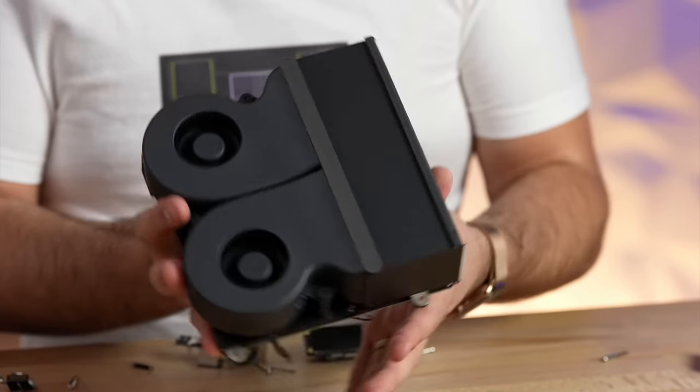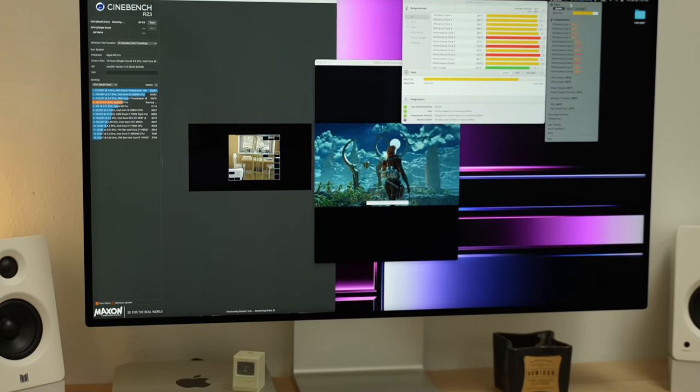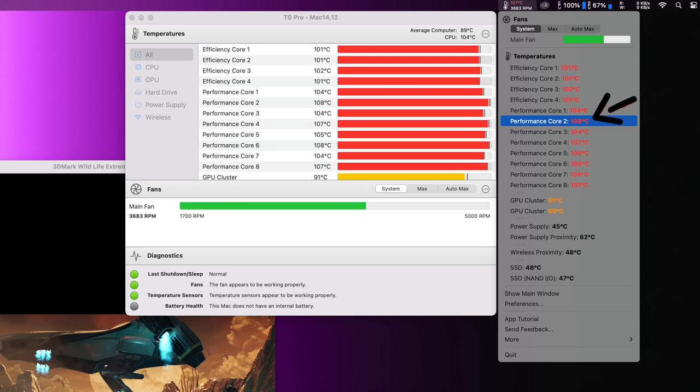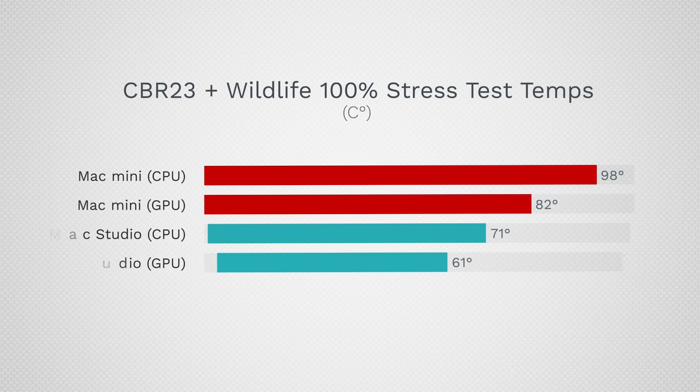The Mac Studio, by contrast, barely runs its fans — practically at idle — and runs much cooler. Half of the Mac Studio is its beefy cooling system, and it really shows. To test thermal throttling, I ran 3DMark and Cinebench simultaneously. The Mac Mini hit 108°C before Apple's software turned the fans up higher. After 10 minutes the CPU was at 98°C and GPU at 82°C, versus the Mac Studio running at 71°C CPU and 61°C GPU under the same test.